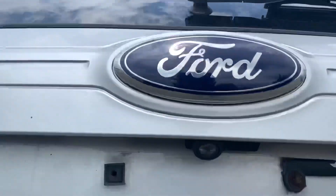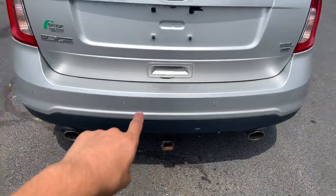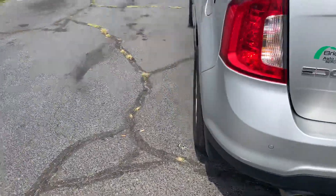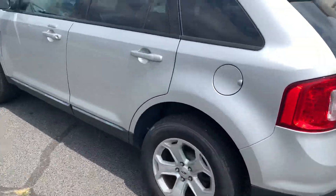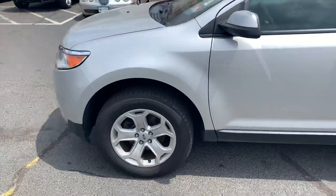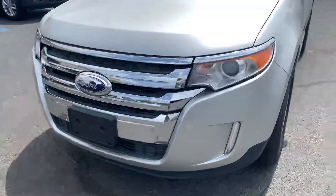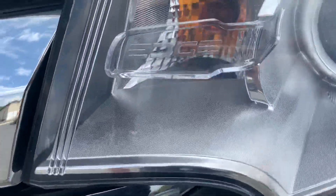It does have a backup camera as well as parking assist sensors. Nice car — it says Edge right there.